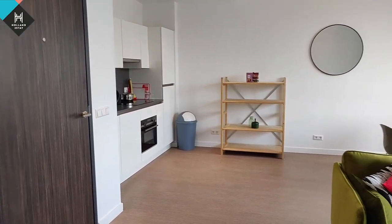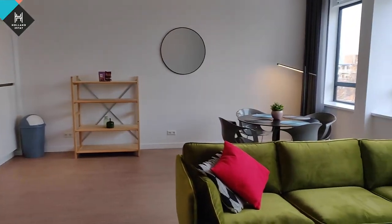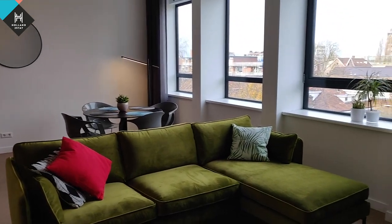You know what, I think I actually like this one more. I think it has something to do with the floors — upstairs the floors were more dark brown, and this is more like a sandy color. Oh, the bedroom!